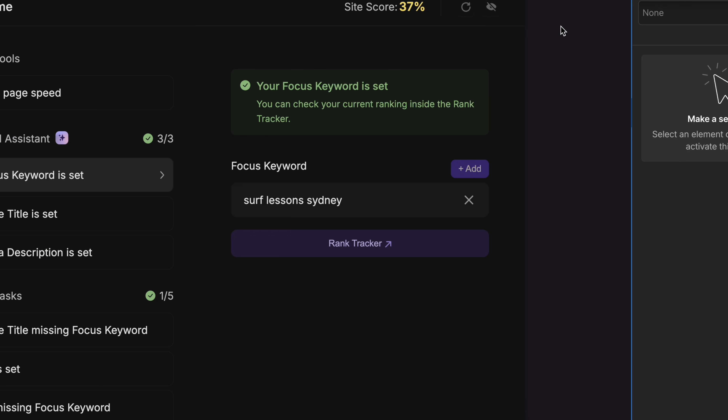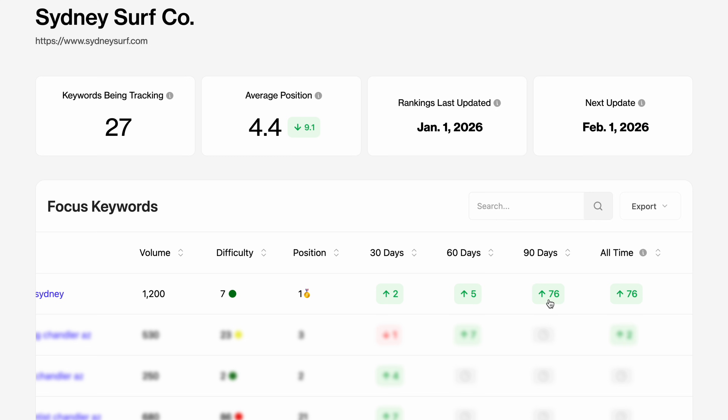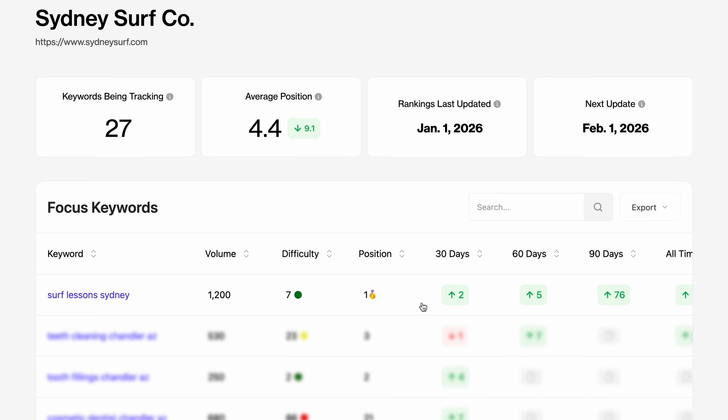The tool walks you through how to implement these keywords into your pages, and then you can go to the rank tracker to see how that page ranks for that keyword. A lot of times you'll probably start with no rankings, especially if it's a brand new site. But over time, you can watch those rankings improve as you use the Semflow app to continue to optimize the website.